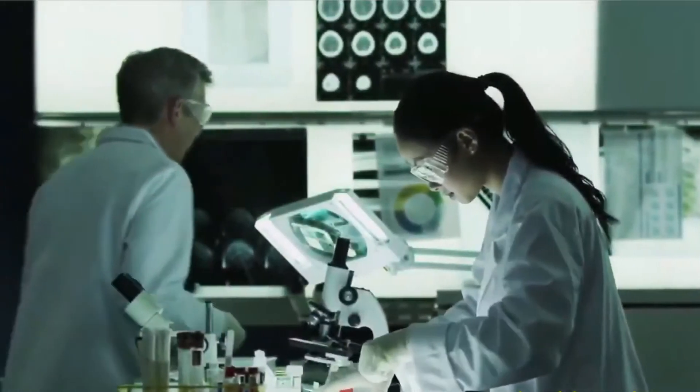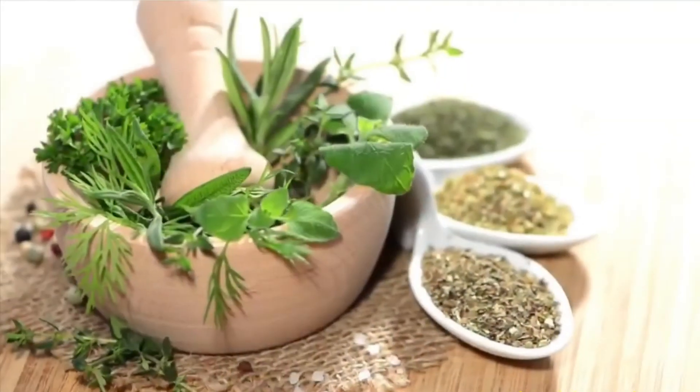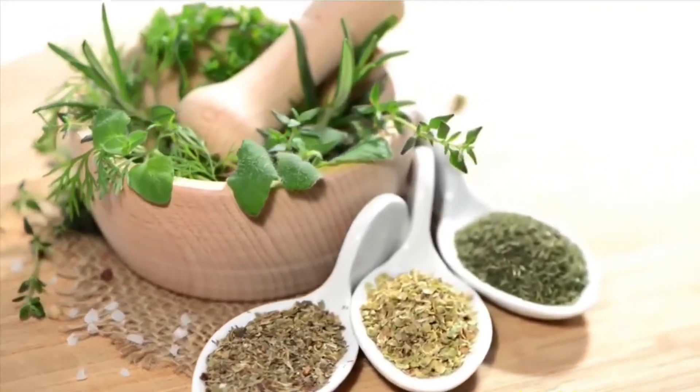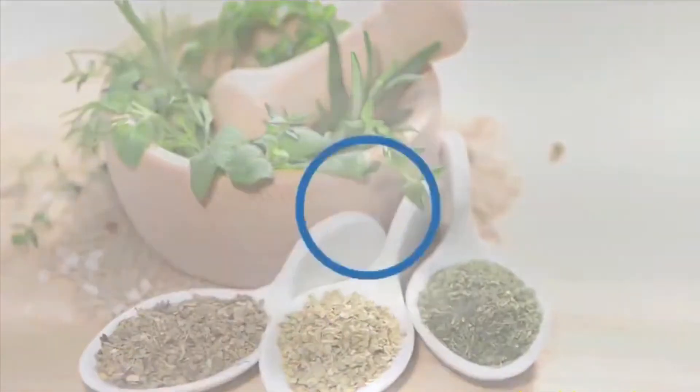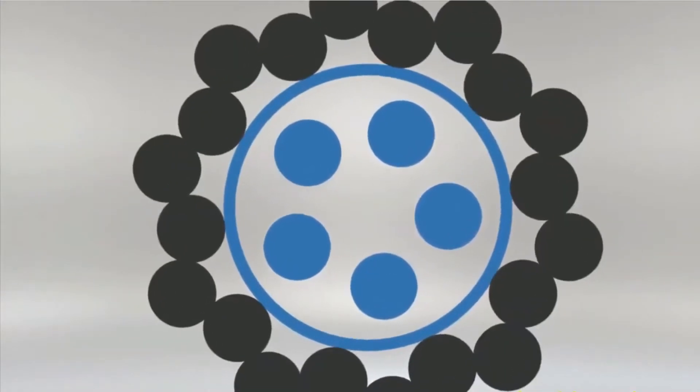Developed with a 30-year cosmetic industry veteran, Alavida applies complex science to naturally derived ingredients, proven to have a positive impact not just on the look, but on the health of your skin too. And just as important as the ingredients we've put in are the ones we've chosen to leave out.